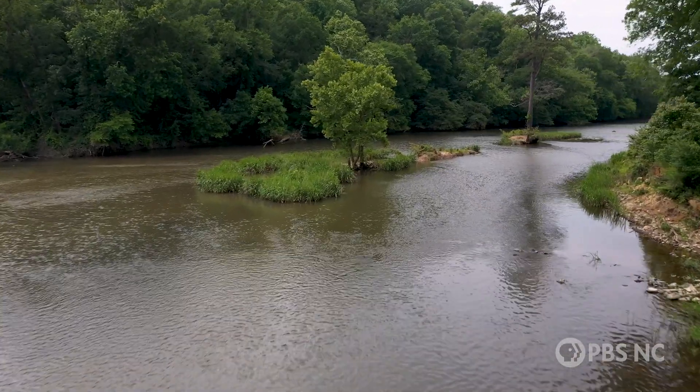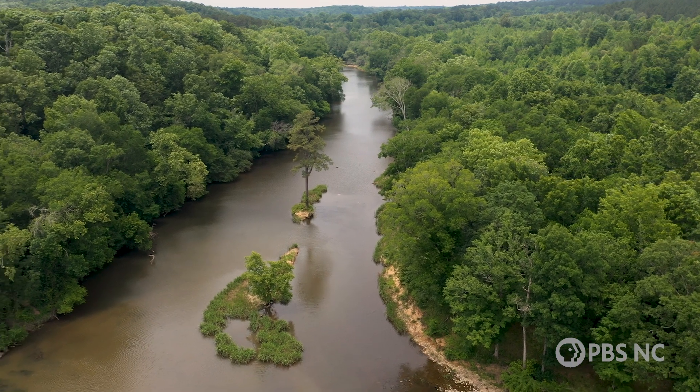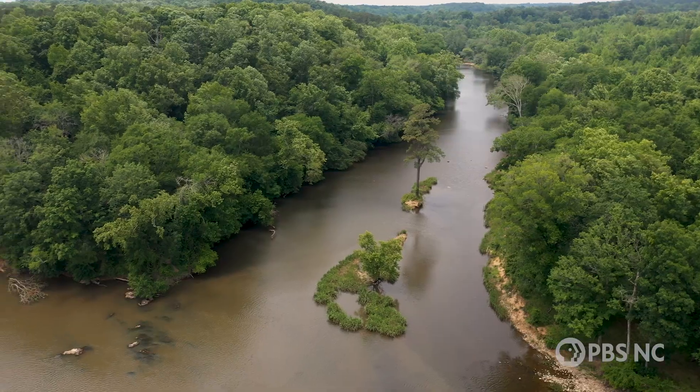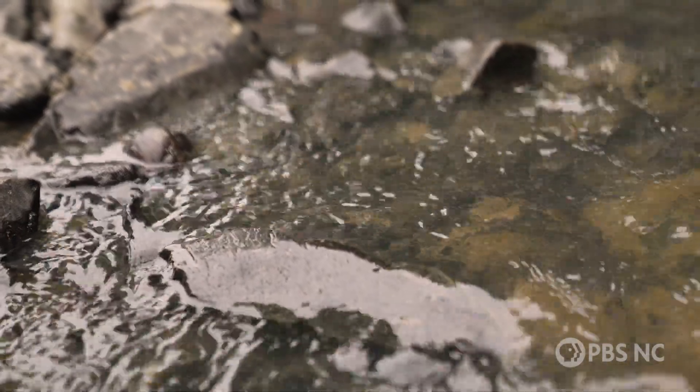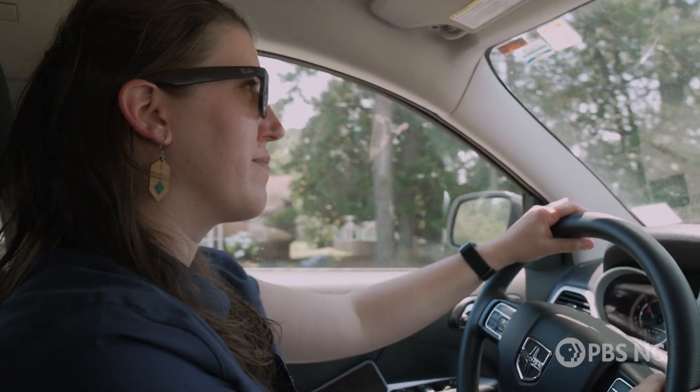Just by nature of being an endemic species that's only found in one place, if something were to happen — say a big chemical spill upstream in the Deep River that flowed down — this species is really vulnerable to being wiped out by one event. So that's one of the reasons why we want to try to bolster the populations in the Cape Fear and the Haw, so if something like that were to happen, or even a big storm event, we would have those other populations to provide what the service calls redundancy.